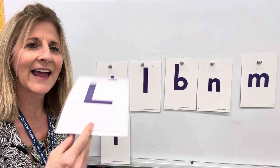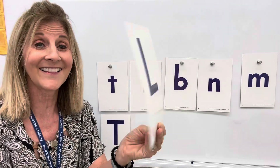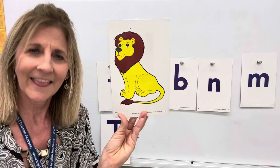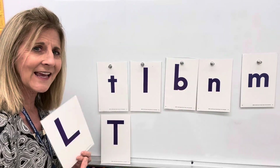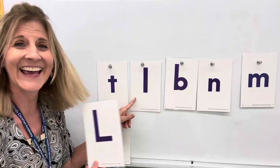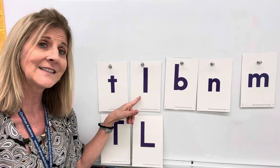The next letter I have is L. This is the letter L. It says l, l, l for the lion. Say lion. That's the letter L sound. Do you remember which one is lowercase l? Is it that one? That one? Is it this one? Yes, it's this one. I'm going to put it right here for the letter L. Capital L. Little l.